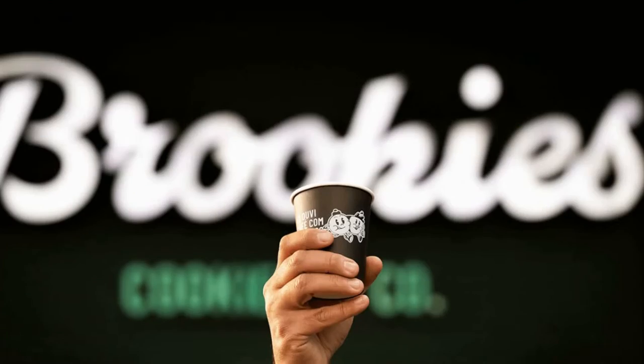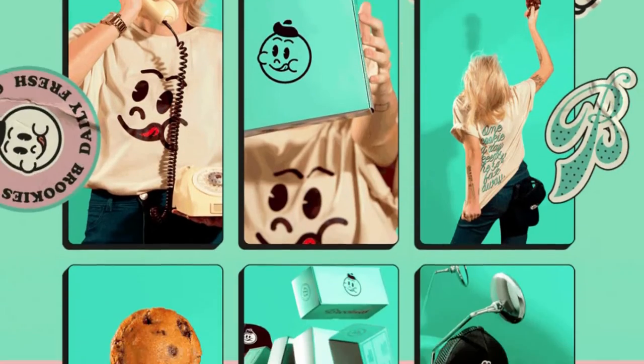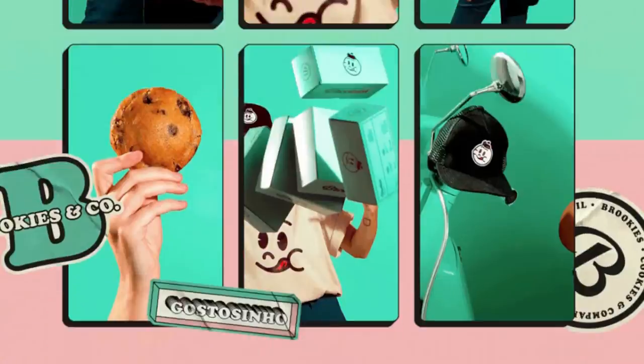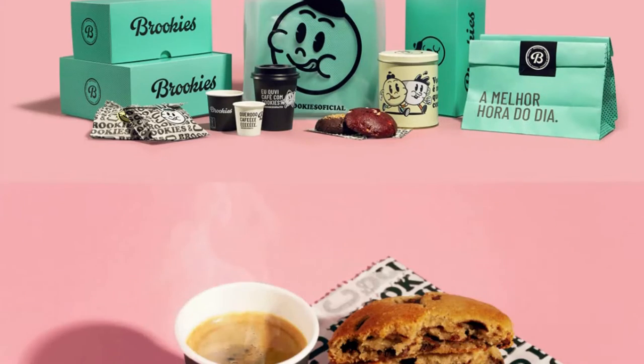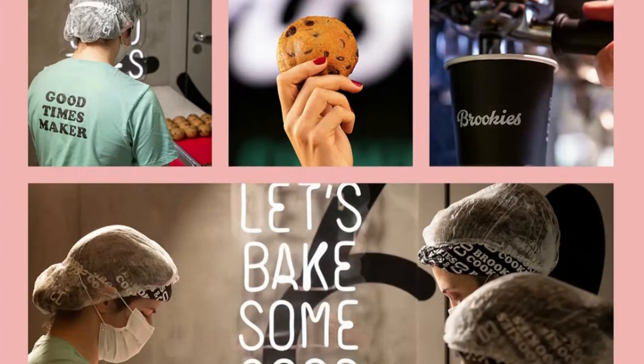Businesses depend a lot on packaging design to make a lasting impression on customers about the quality of their product. Customers are first attracted by the packaging design of a product, even though customers' loyalty towards a brand is largely determined by its usefulness and quality.